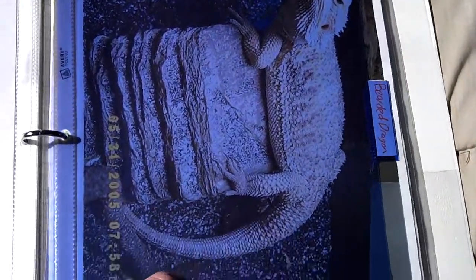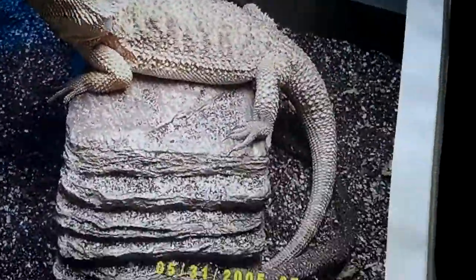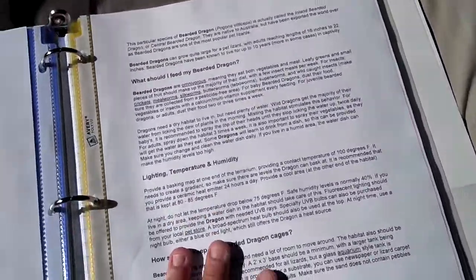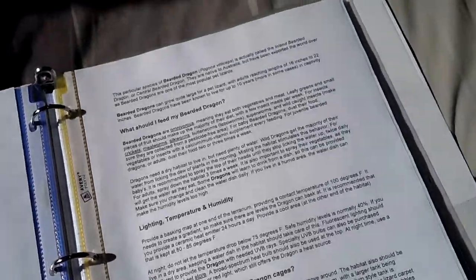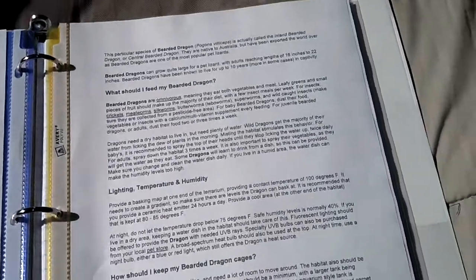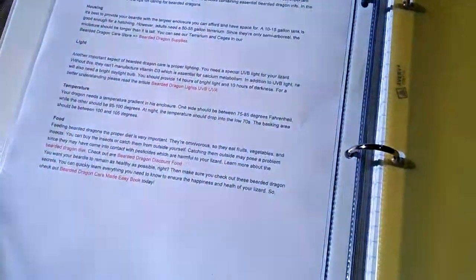And then I have my bearded dragon section. I have a picture of this really nice bearded dragon, more page protectors, and a little bit more info. I plan on getting more info about bearded dragons — I don't know much about them, like I do leopard geckos. I did some research before I got my leopard gecko, but not as much on bearded dragons because I was predetermined that I was going to get a leopard gecko.